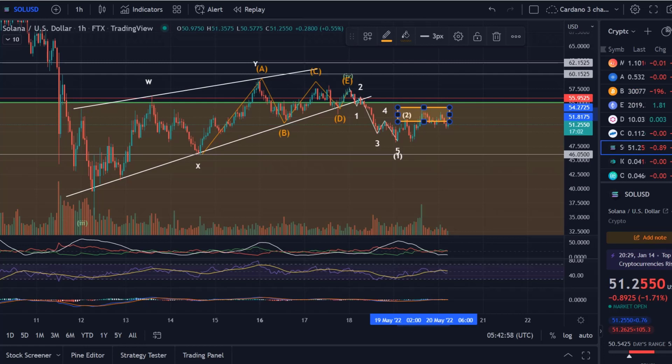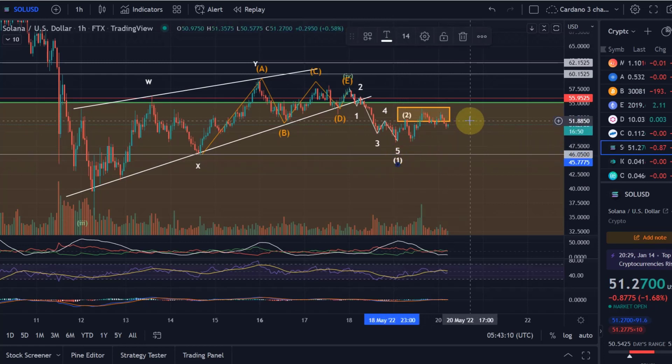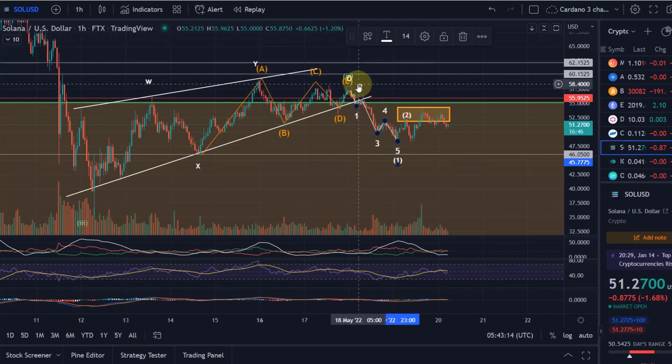Hello and welcome to another update video about Solana. I don't see a need to change my wave count on the chart — it's still aligning and following my expectations. Bitcoin moved a little bit too high and validated an impulsive move down, but Cardano and Solana are still in alignment with my expectations.